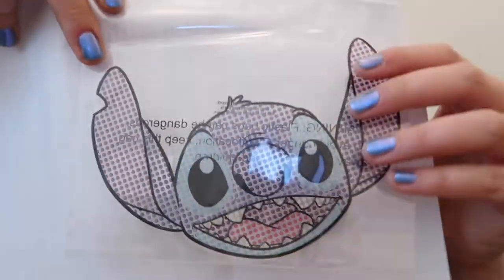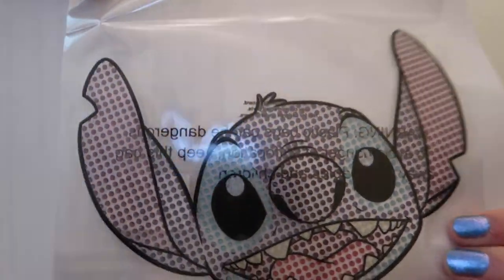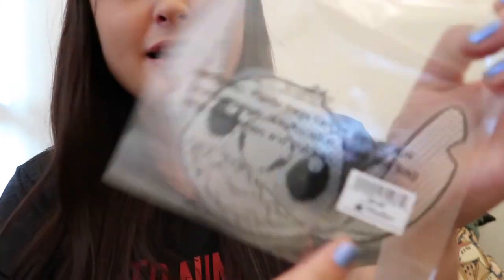So the first thing that fell out is this — a window decal. I love Stitch! It's a transparent, crystallized Stitch decal, and all the crystals are coloured in Stitch's magnificent colours. I'm going to put a piece of paper behind him so you can see him more clearly. That is gorgeous — I'm loving that. There's a retail value on here of $9.99. Off to a great start.